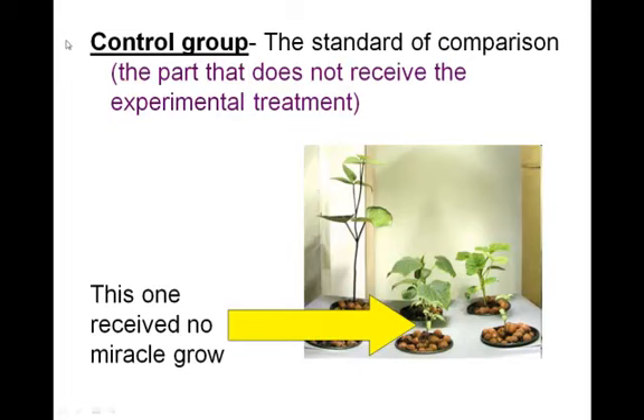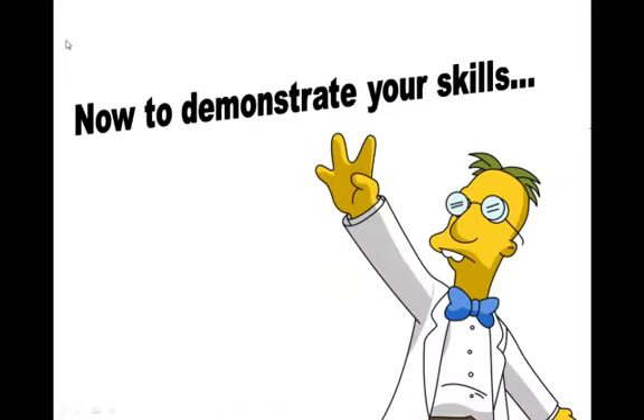The control group in an experiment is the one that receives no experimental treatment. Think of your independent variable and don't give one group that independent variable. In this case my independent variable is the Miracle-Gro, so I'm going to have one plant that gets no Miracle-Gro at all — just water. That way I can tell if the rest of them are growing because of the Miracle-Gro or if they would have grown the same height without it. That's my control group. In class we're going to do a little practice with the independent variable, dependent variable, and control group.